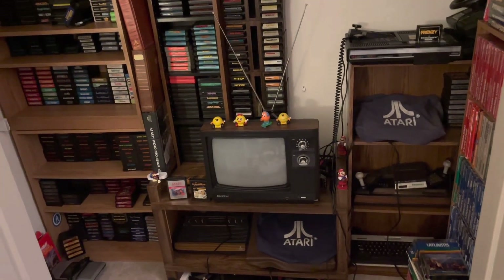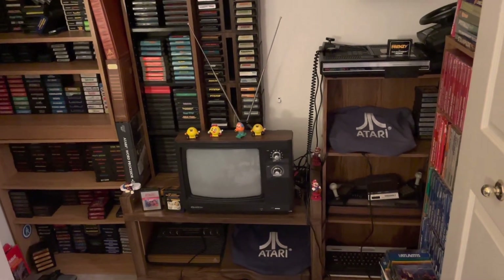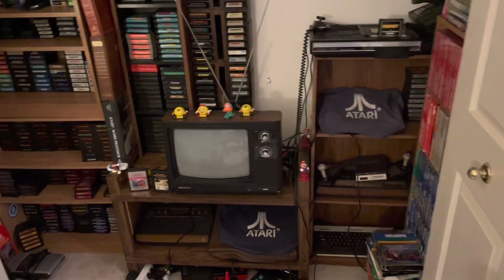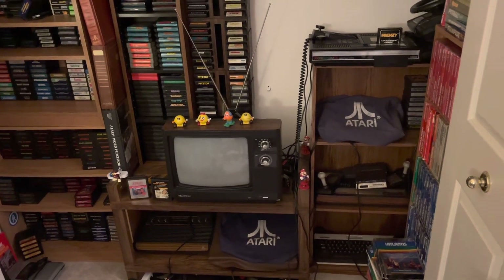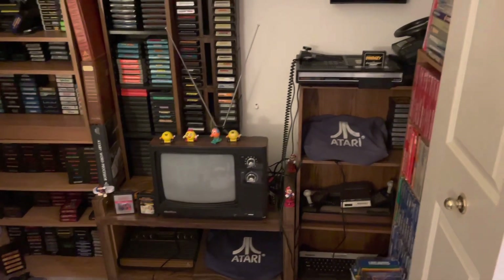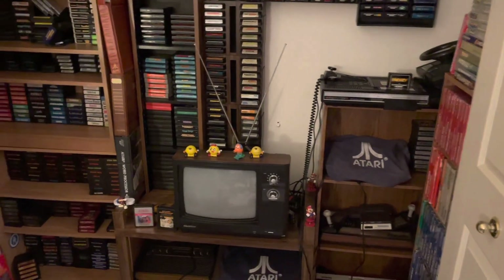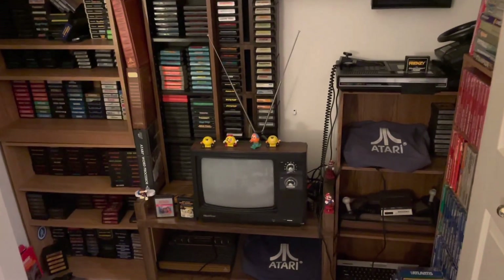I'm just gonna be showing everything that I have, and if you guys want, comment below and I can do more in-depth looks. This is just gonna be quickly going through what I have. I've been collecting Atari stuff and related for years — probably six to eight years — and it's all been found locally. I've never ordered anything online, which is something I'm really proud of. I won't be showing anything I have for sale.